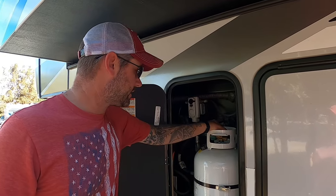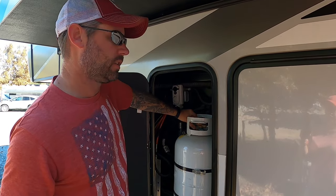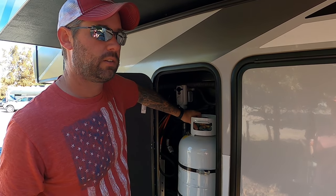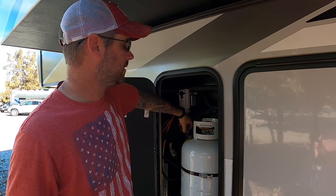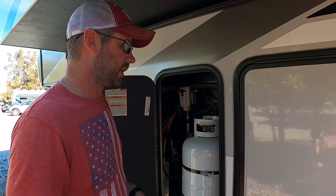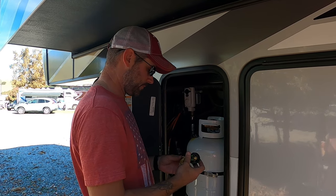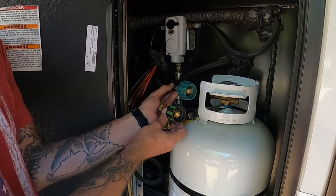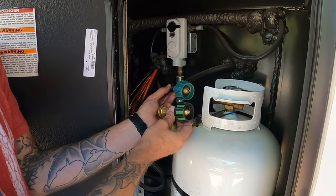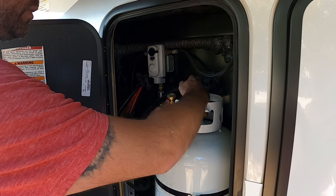First thing you're going to do is make sure that your gas is turned off. Next, unconnect your gas line — you might hear a little hiss; that's just the gas in the lines escaping because it's not under pressure anymore. You can see that the Gas Stop has a valve the same as the one already installed on our RV, so it's going to go on there just like the normal valve would.